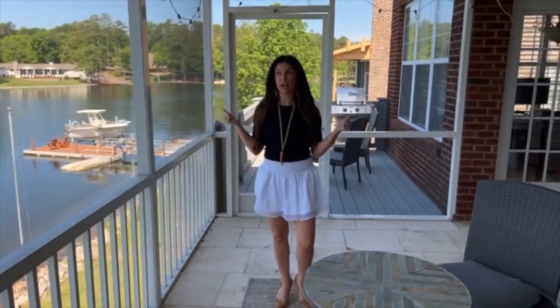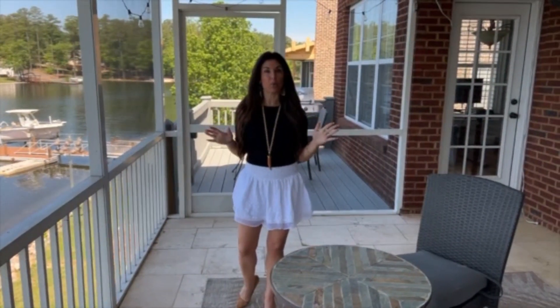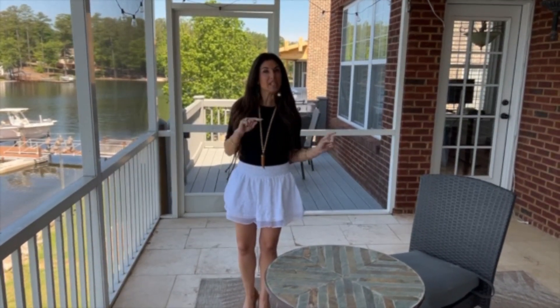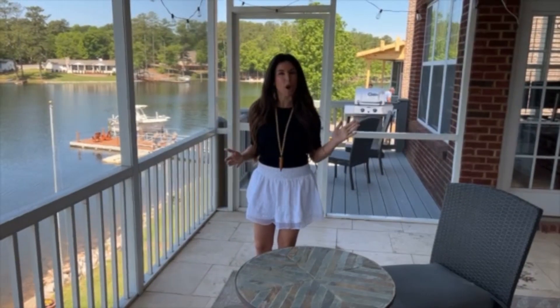Wow, it's hot out there — 85 degrees and it is mid-April. This is what South Carolina and lake living is all about. It's a great day for me to showcase one of my favorite, just now on the market, executive lake listings. So come with me today and let's take a quick tour of this fabulous offering.